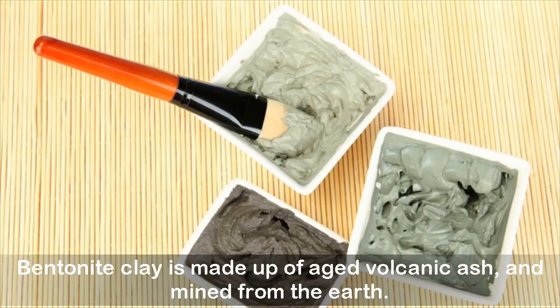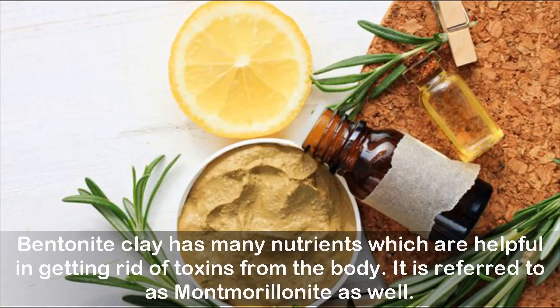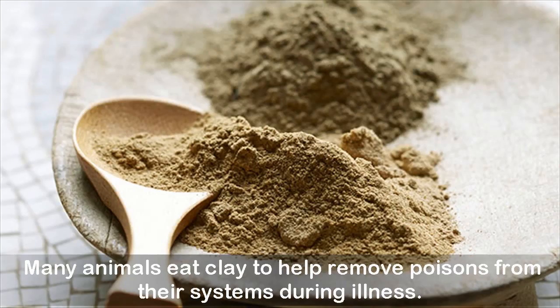Bentonite clay is made up of aged volcanic ash and mined from the earth. The largest deposit of bentonite clay is located in Fort Benton, Montana, in the US, and that is from where it got its name. It is referred to as montmorillonite as well. It has a strong negative electromagnetic charge; when it comes in contact with water, it acts as a magnet on our body and pulls out toxins, heavy metals, impurities, and chemicals. Many animals eat clay to help remove poisons from their systems during illness.